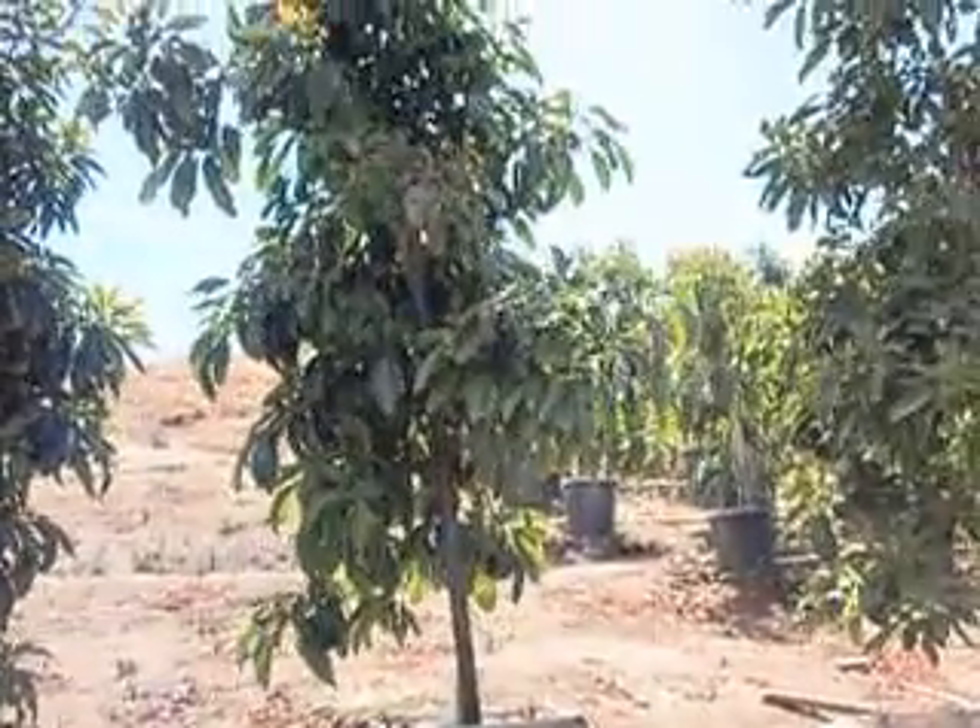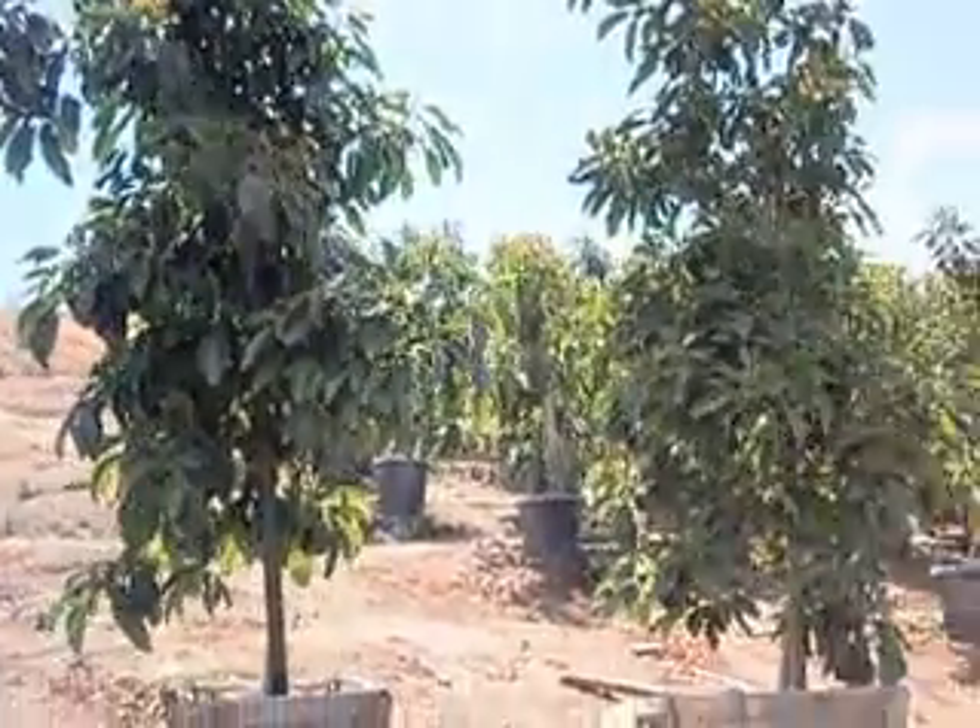Lots of hanging fruit, probably about 20 avocados on it. A little bit taller.